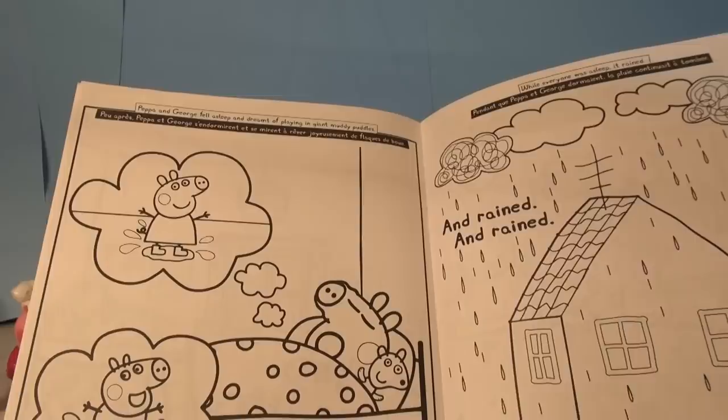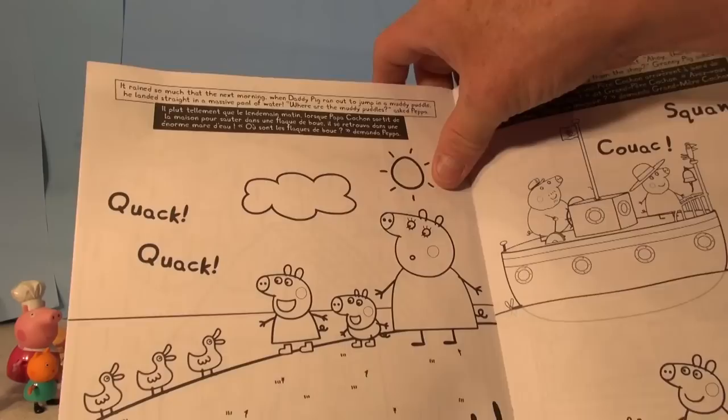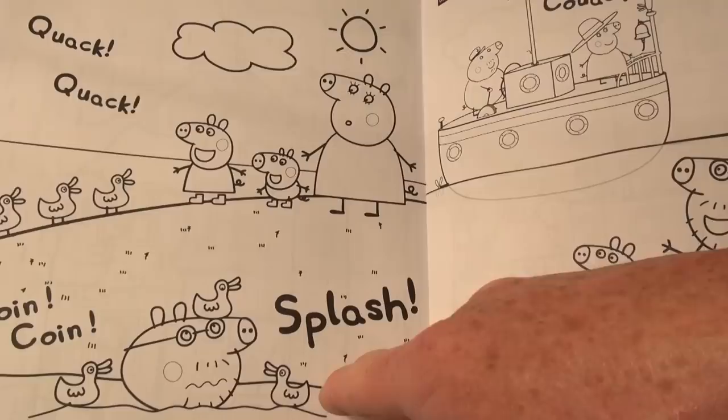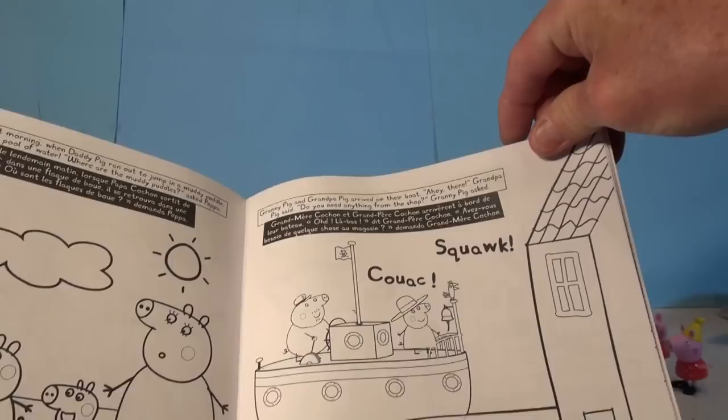Who didn't do that? While everyone was asleep it rained and rained and rained. It rained so much that the next morning when Daddy Pig ran out to jump in a muddy puddle, he landed straight in a massive pool of water. Where are the muddy puddles? asked Peppa. Quack quack — the ducks like it! Oh look, the ducks are on top of his head. Splash! Our house is like a desert island, Peppa laughed. Mummy Pig said, how will we get our food? Good luck with that — and there they have a little boat.